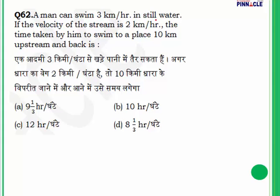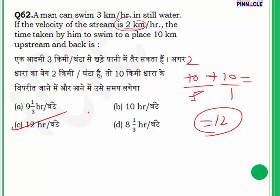Question 62: A man swims 3 km/hr in still water. Stream velocity is 2 km/hr. He swims 10 km upstream and 10 km back downstream. Find total time. Downstream speed = 3 + 2 = 5 km/hr; upstream speed = 3 − 2 = 1 km/hr. Time = 10/5 + 10/1 = 2 + 10 = 12 hours. Answer is 12 hours.